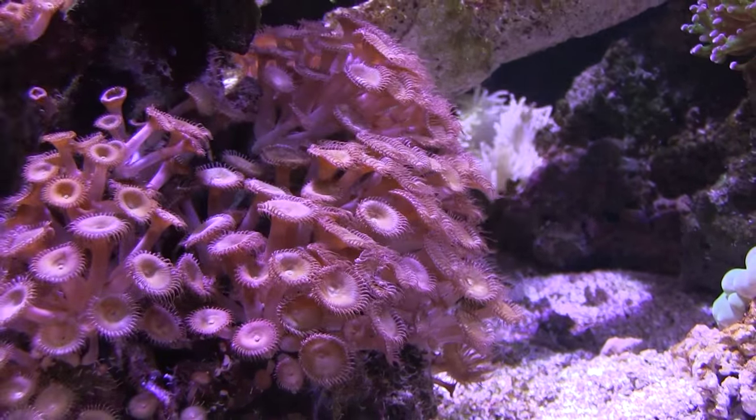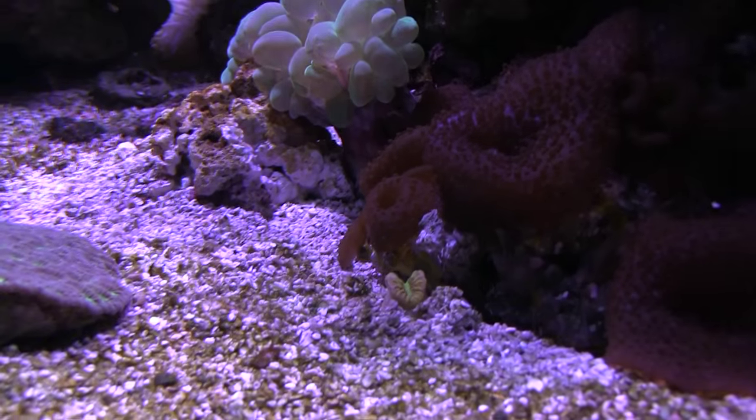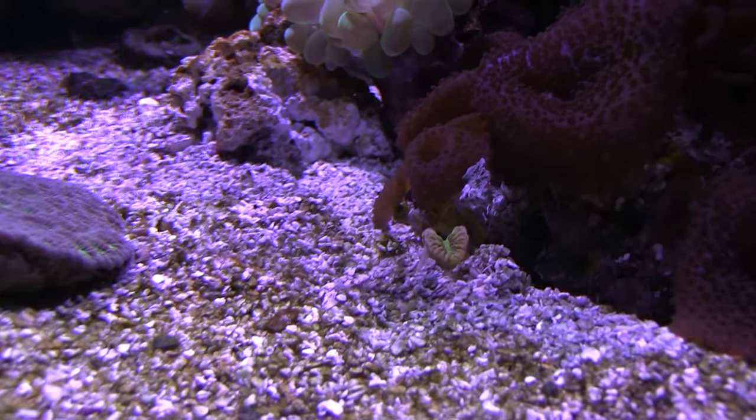The walking dendro I want to talk about definitely adds to the cool factor. I was down at one of our wholesalers, and I want to thank Chris Klein with Carolina Aquatics for hooking me up with this walking dendro so I could talk about it in this FinCast. It's been in my tank for a couple of weeks now, and I've found it to be really interesting.